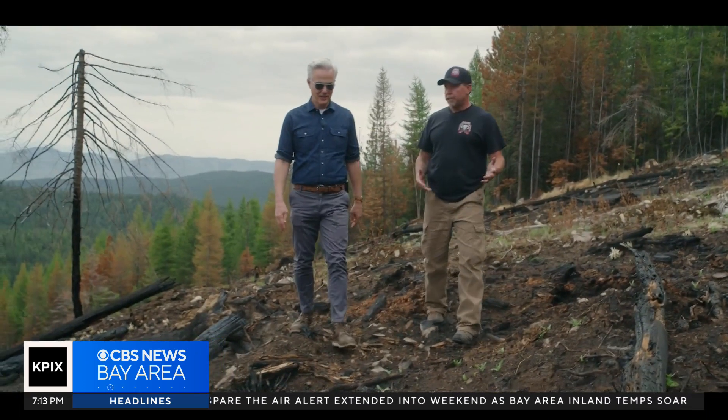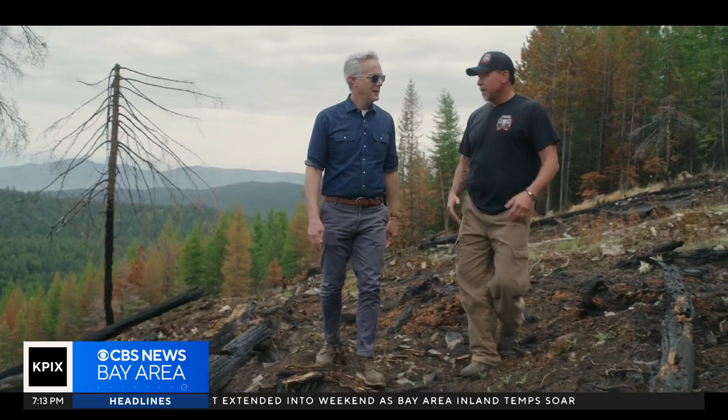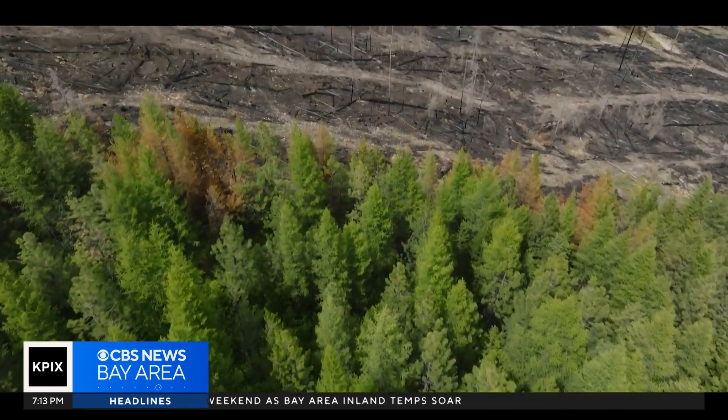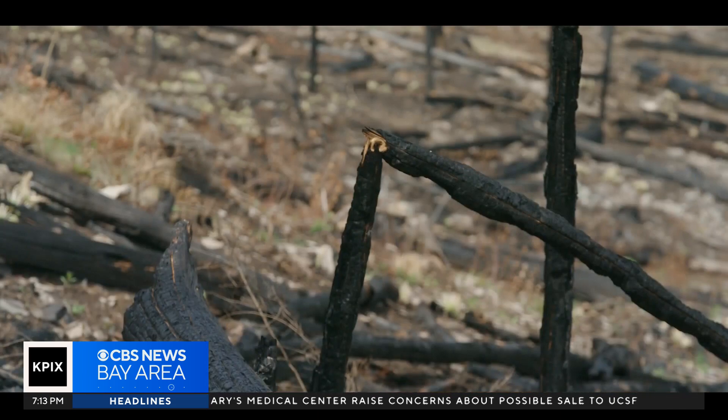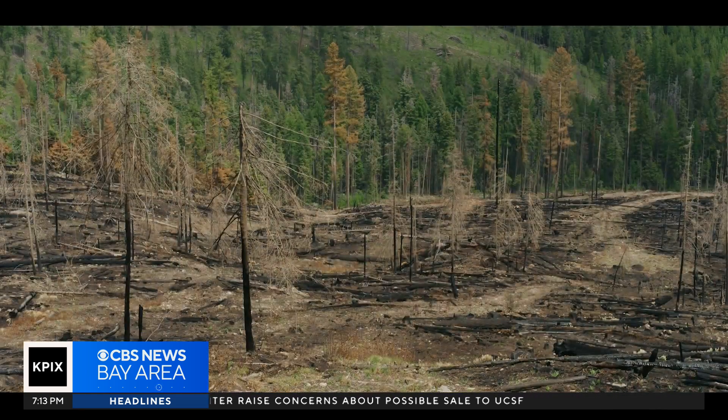We were able to take fire for the most part out of the ecosystem, and it's just a tool that has always been there. Looking at fire, it's just trying to put that tool back in. A prescribed fire solves what problem? Reduces the fuel loading that's here right now — that naturally wouldn't be here if fire was happening regularly.